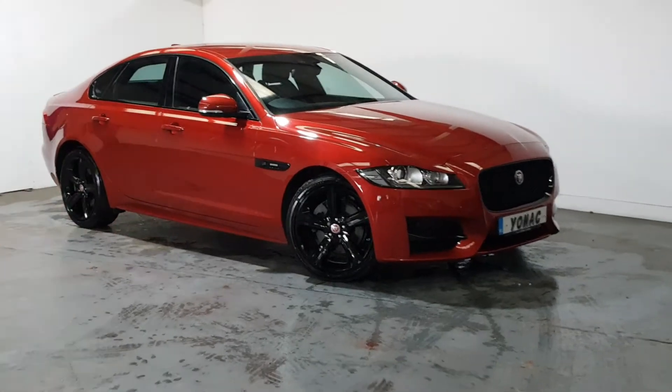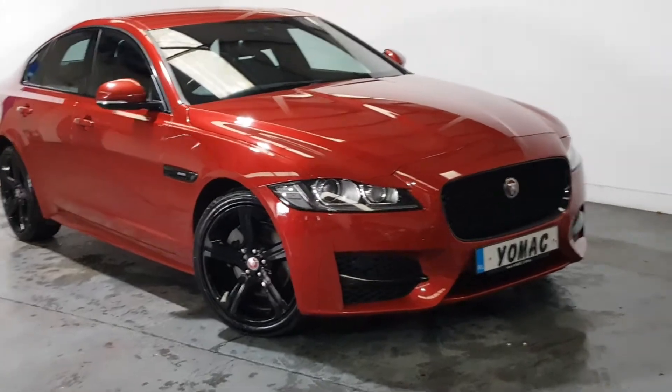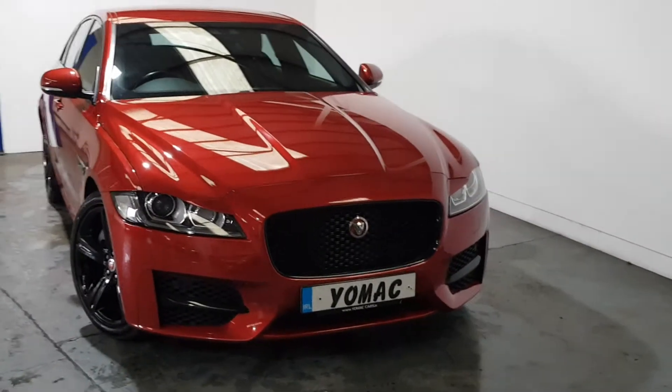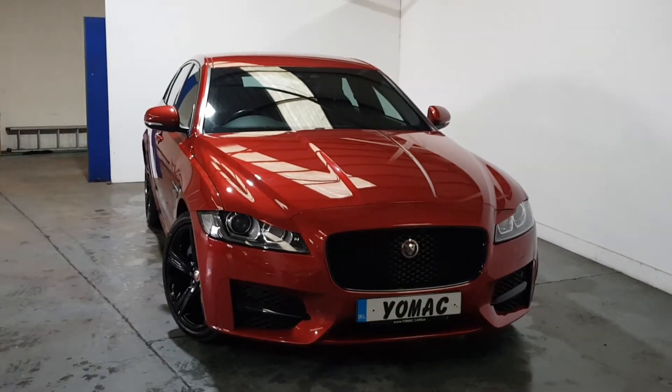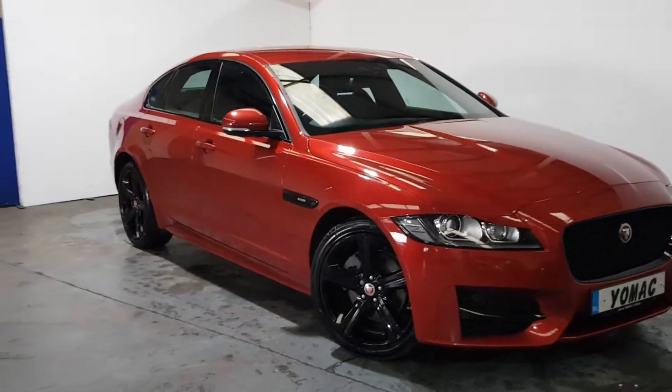This is our 2019 Jaguar XF R Sport Black Edition. It's only 32,000 miles, one owner with a full Jaguar service history. Immaculate condition throughout, finished in Frenzy Red, full R Sport 180 brake horsepower automatic and full black edition kit.